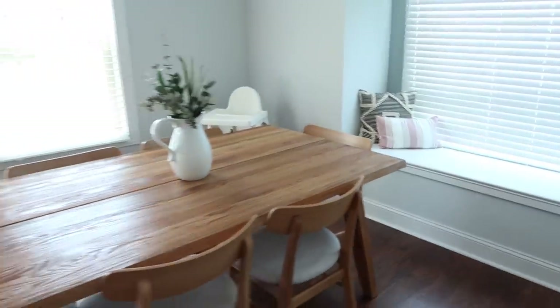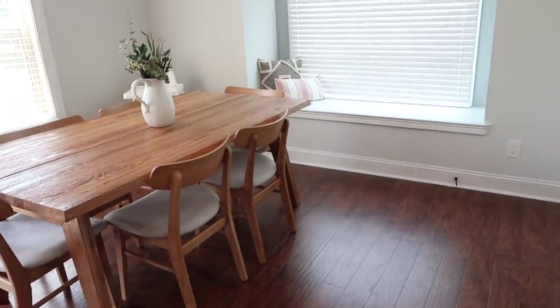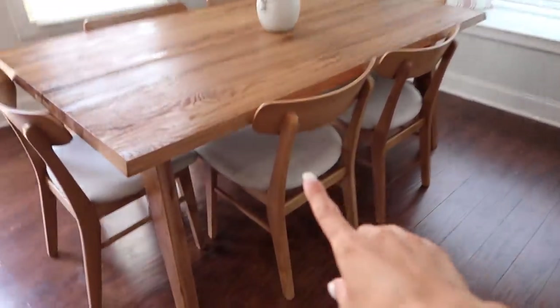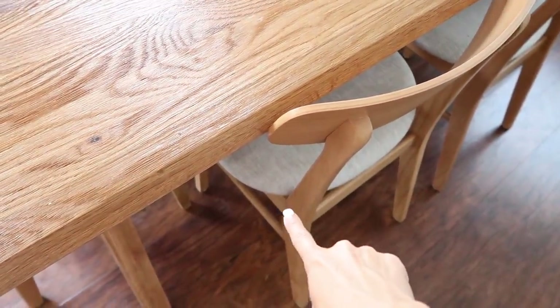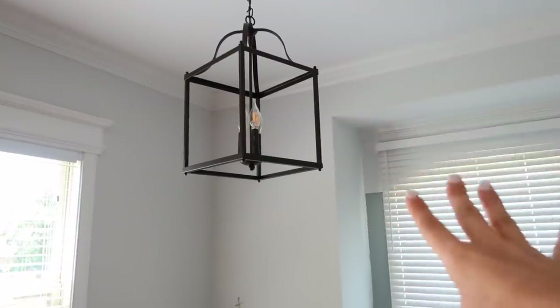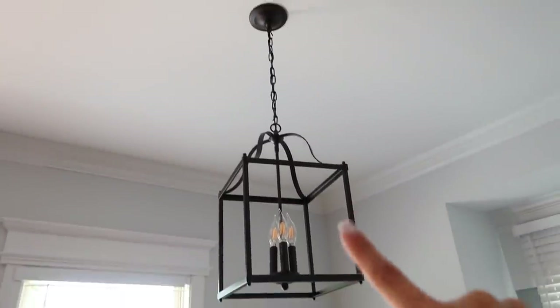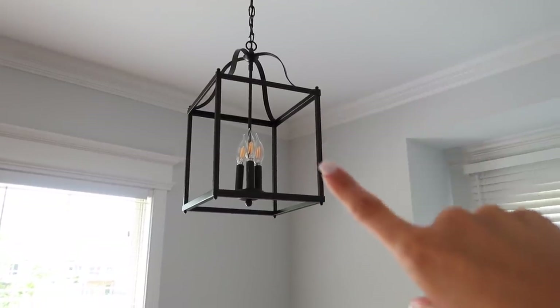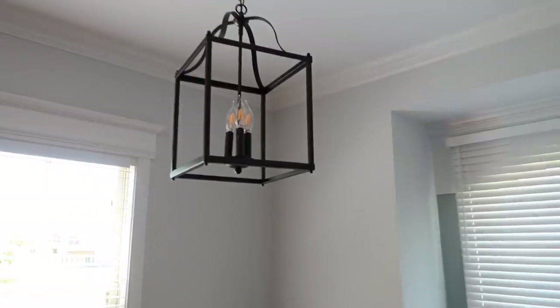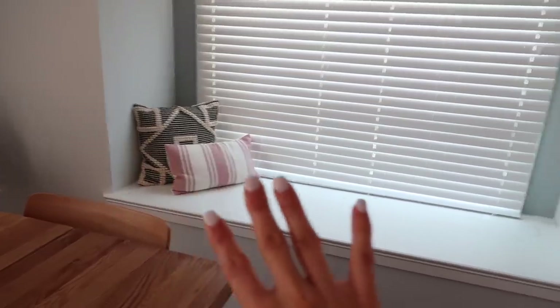This is our dining room, right off the kitchen — it's where we have a lot of our meals. Emerson sits in one chair and we put a kitchen towel on it so she doesn't spill. We also replaced the chandelier — the rental had a different one, so we swapped it out with one from Lowe's, which I'll link below. We'll swap back when we move. One of my favorite features is this little window seat.